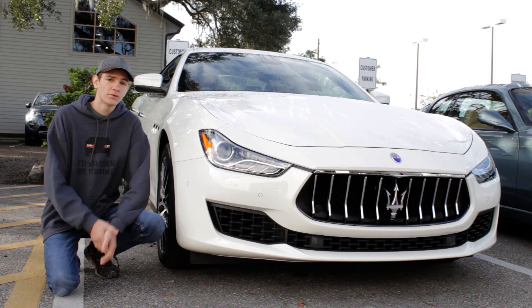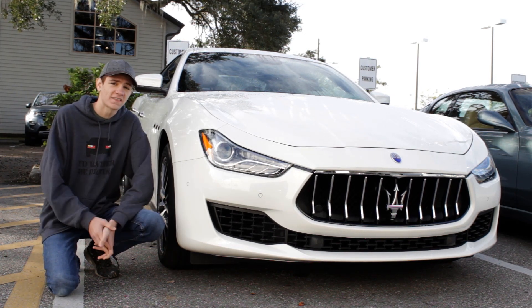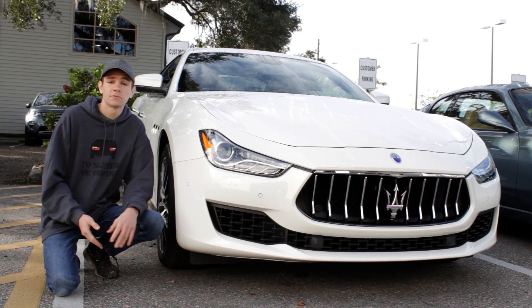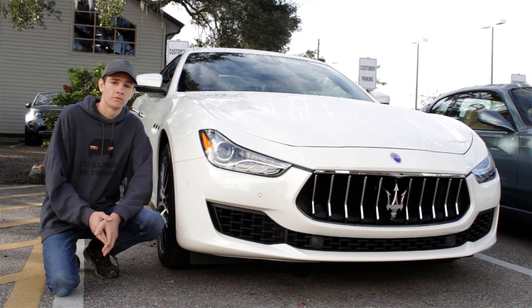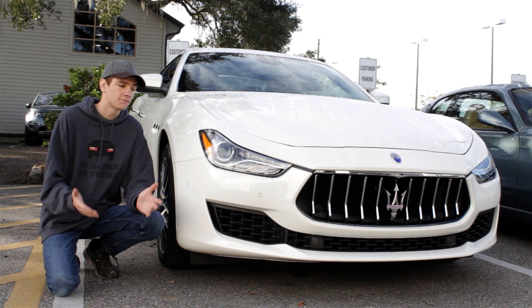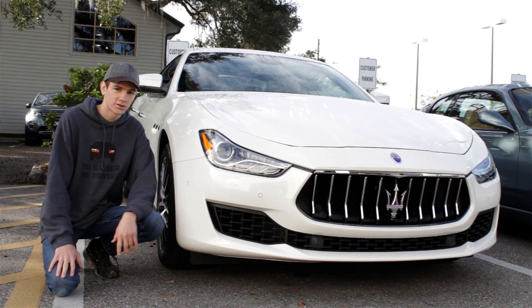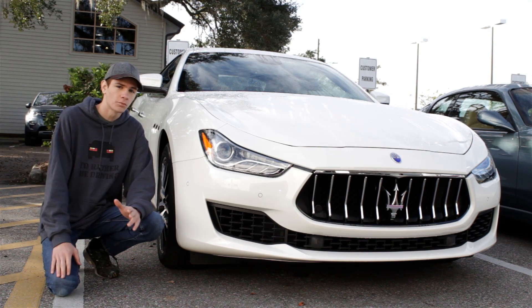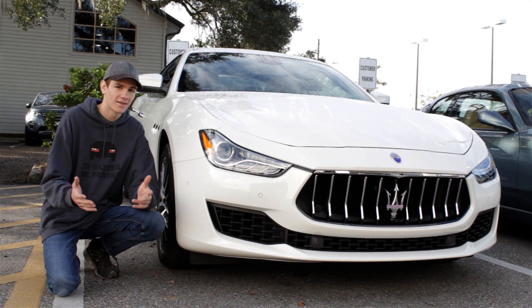So there you go — my review of the new Maserati Ghibli. I kept it short and sweet because honestly I'm not that impressed with the car, at least not as much as I was with the Maserati Levante and the Gran Turismo that I reviewed a few months ago. If you enjoyed this video, make sure to leave it a thumbs up, comment your thoughts below, and check out my channel for a ton of exotic supercar, hypercar, and luxury car reviews.